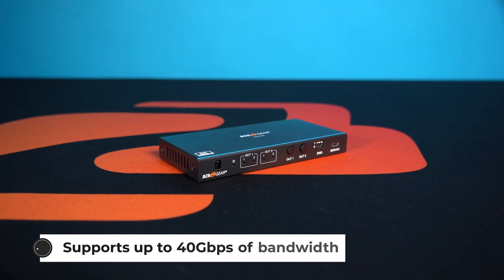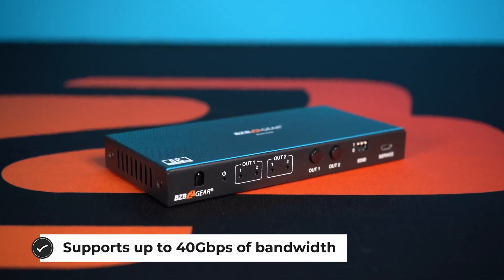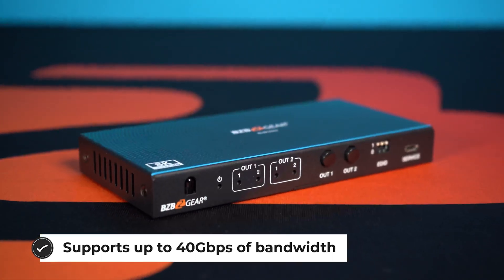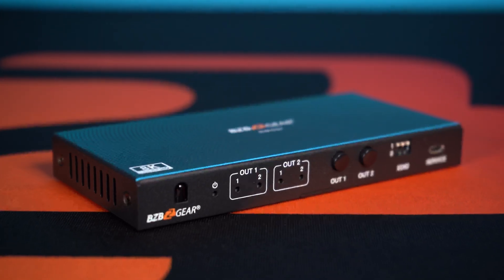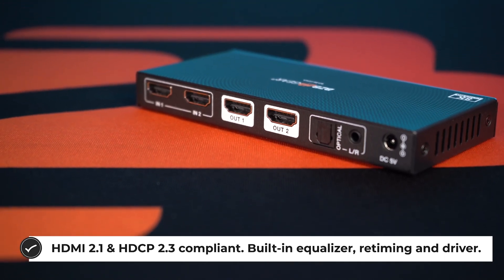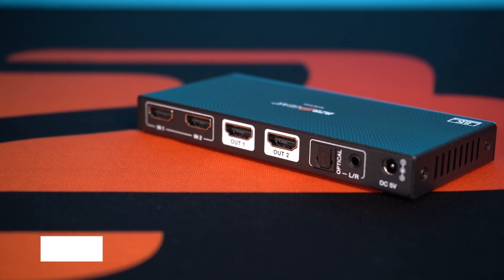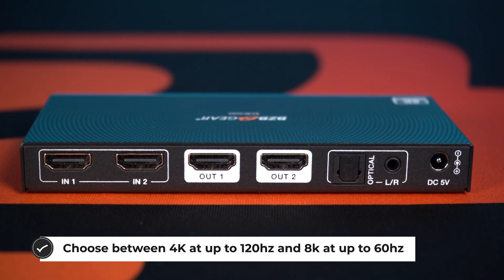This matrix switcher is ideal for any professional AV setup, home theater, or conference room. In addition to 8K, that's not all it supports — you can actually use it as a 4K unit, and at 4K it will support up to 120Hz. That makes this very valuable to the gaming community who might need a high refresh rate and also a high resolution like 4K to enjoy high quality video and very smooth frame rates.